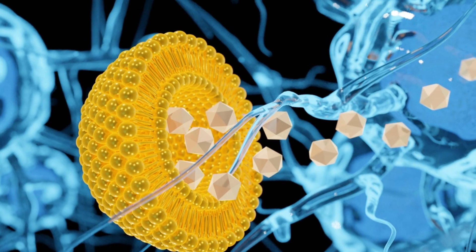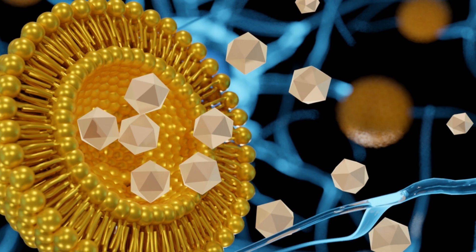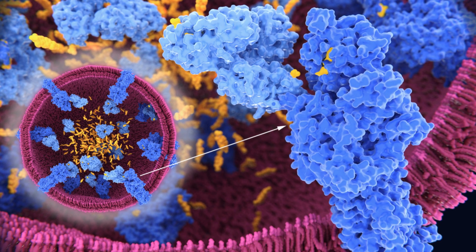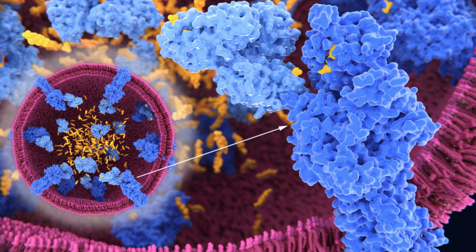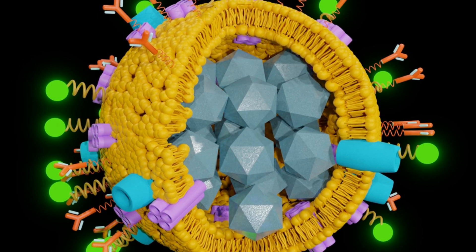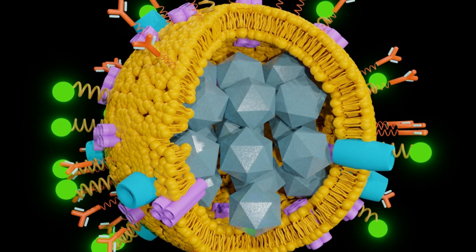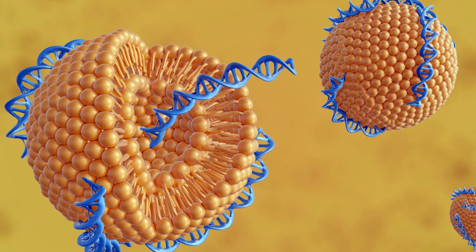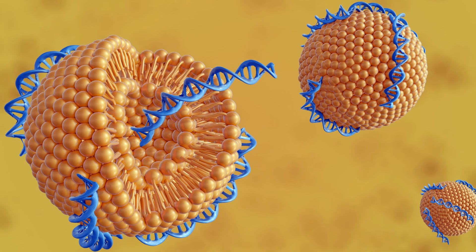This unique structure not only protects the encapsulated drug from degradation and premature breakdown within the body, but also allows for a more controlled and targeted release under specific physiological conditions. Liposomes can enhance the bioavailability and therapeutic efficacy of the drugs they carry, making them a powerful tool in modern medicine for delivering treatments more effectively and safely.